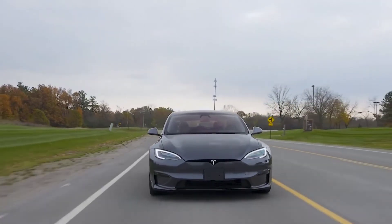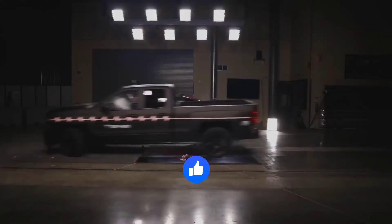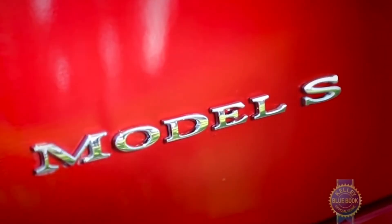And with that, it's time to end our video. Which of these features of the Tesla Model S do you find useful in 2022? Let us know in the comments. Like this video and make sure to subscribe to the channel for more amazing videos like this.